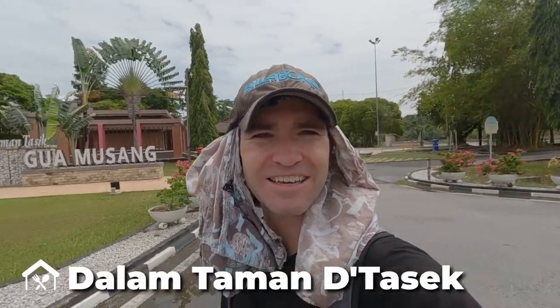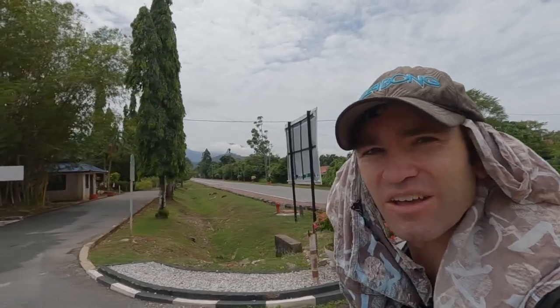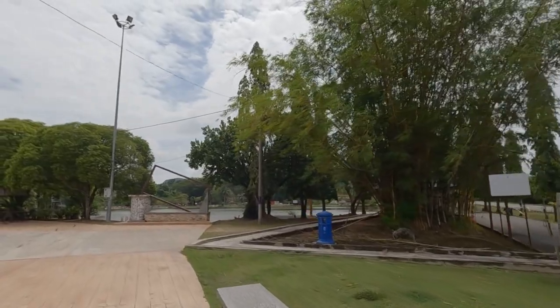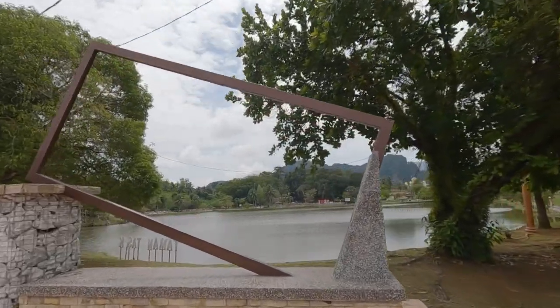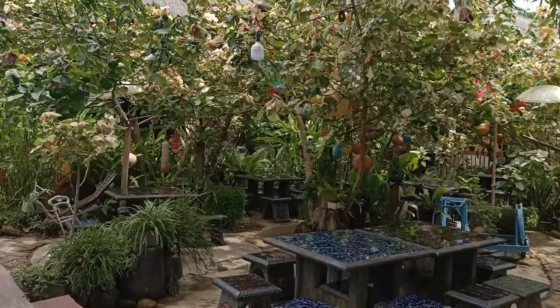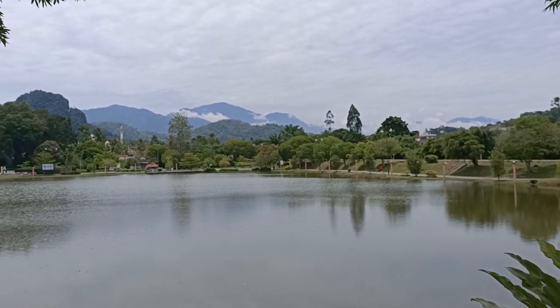We're arriving at our second lunch destination — Taman Tasik. It's a nice restaurant overlooking the water, and you can see the river or lake just over here. It's really scenic — beautiful. It's like a little garden oasis. I'm so impressed by this space. It's just a beautiful garden oasis in the middle of the city. Outside it's all traffic and hustle and bustle, but in here it's just tranquil and serene, with beautiful mountains in the background.